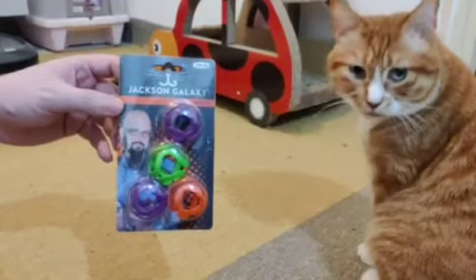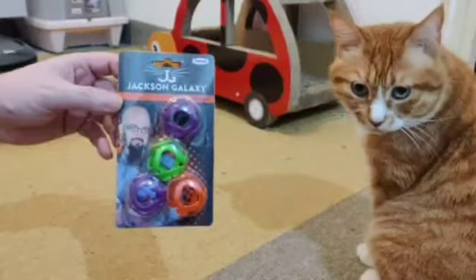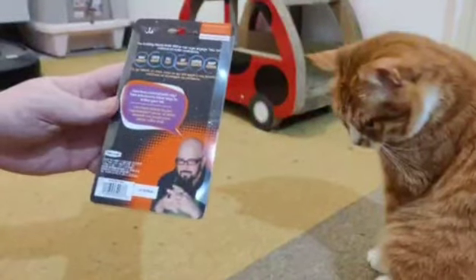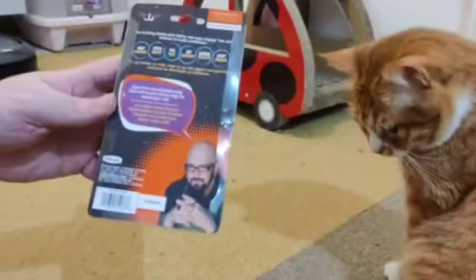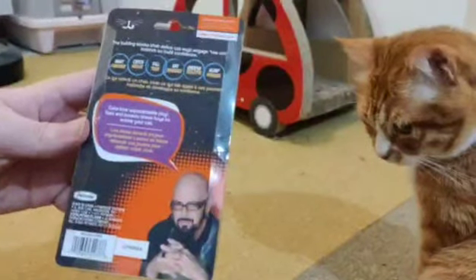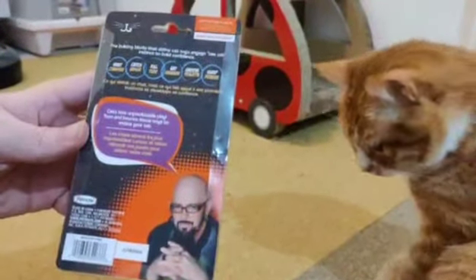This product is called Jackson Galaxy's Satellites. It says it helps entice their instincts to hunt, catch, kill, eat, groom, and sleep.